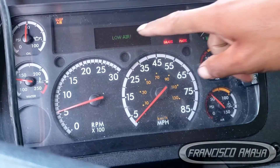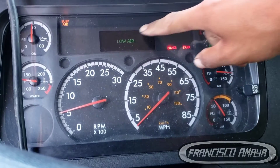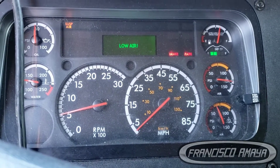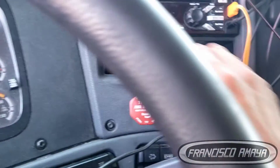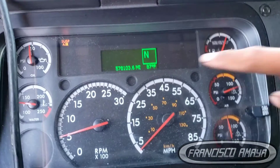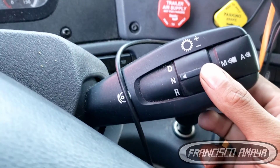I'm just waiting for the air sign to go away, otherwise it doesn't let me see the full screen on the dashboard — that's something I hate about this. Now I'm going to press the yellow button to release the brake and it goes to neutral.